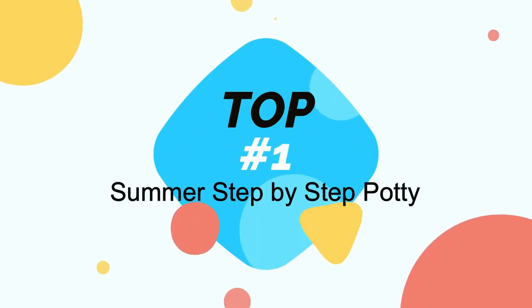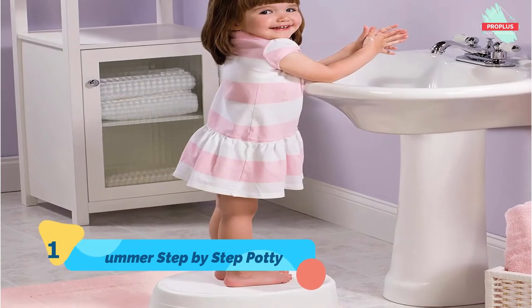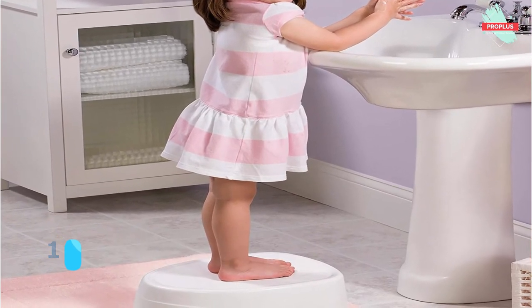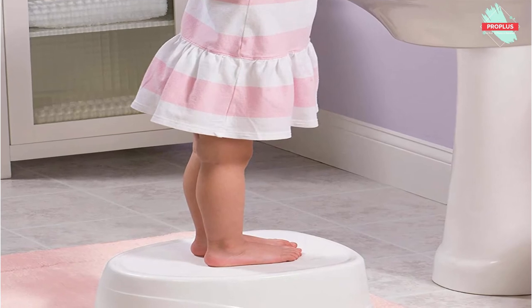At top number one is the Summer Step-by-Step Potty. It is 13 by 9.50 by 15.50 inches. The Summer Infant Step-by-Step Potty is a three-stage complete potty training system. The potty starts as a standalone, and as your little one grows, it transitions to a toilet topper training seat, then to a step stool with a built-in lid, a compartment for disposable wipes, and a toilet paper holder. The Step-by-Step Potty helps you teach and reinforce important hygiene habits during every step of the potty training process.